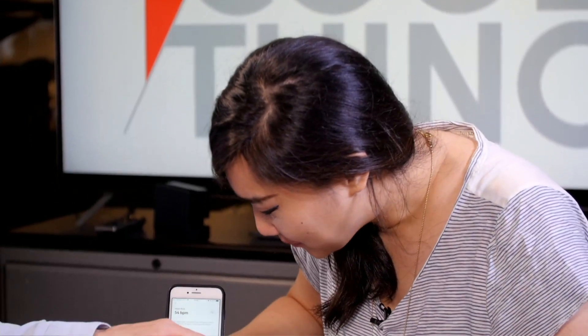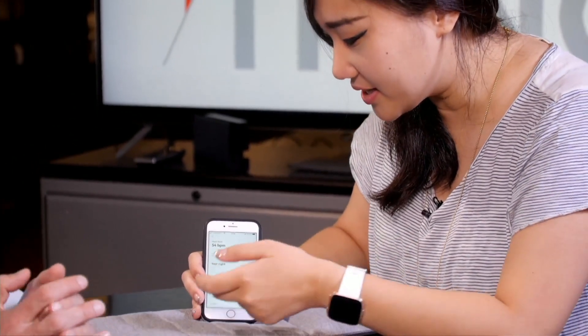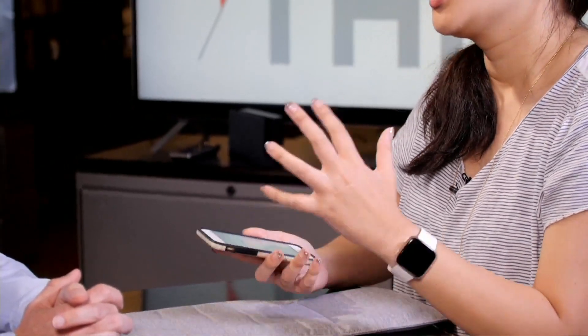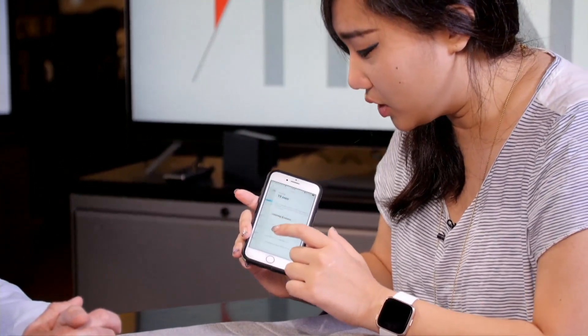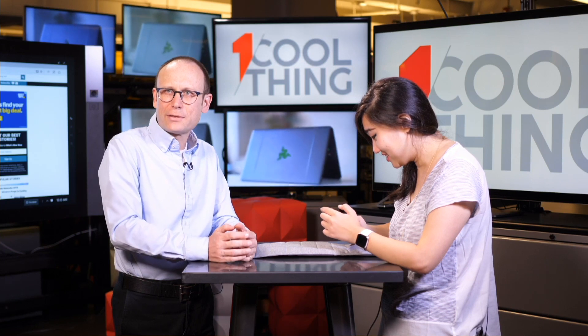They say lower than 60 BPM while sleeping is probably a good indicator that your heart is in good shape. So my heart is in good shape — but when my alarm clock went off, I freaked out. And it said I snored for 19 minutes, apparently twice. You can get good context from the data.